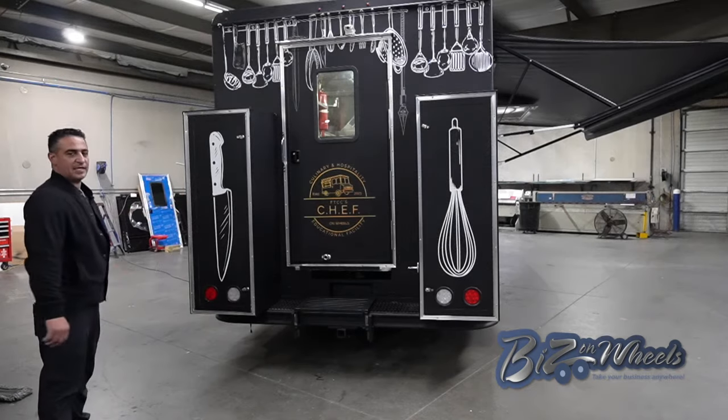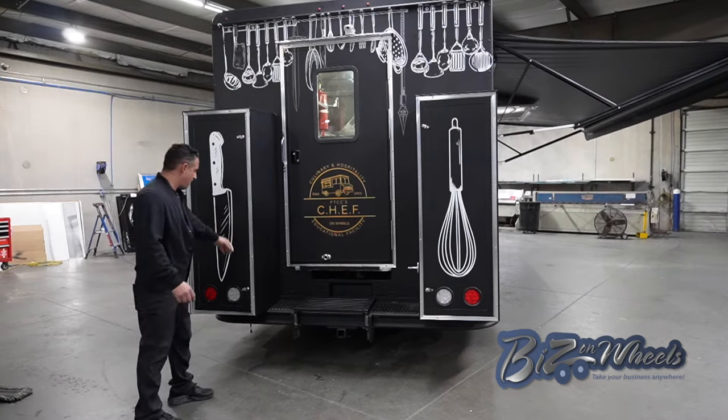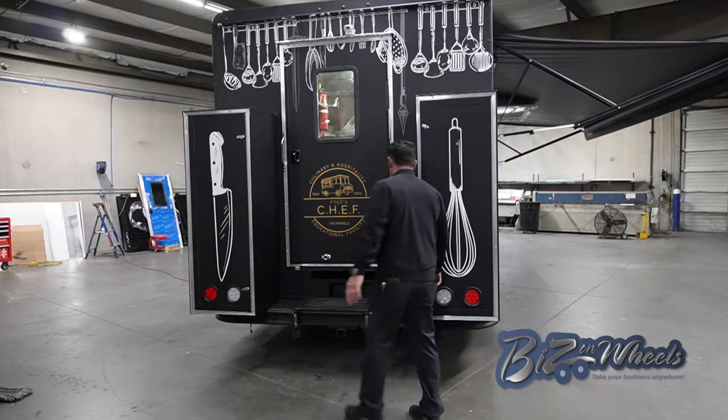This is where the propane tanks are located. They are in steel cages and have an access door for each tank. This is a 100 pound tank number one, and then you have a second 100 pound tank on the back.